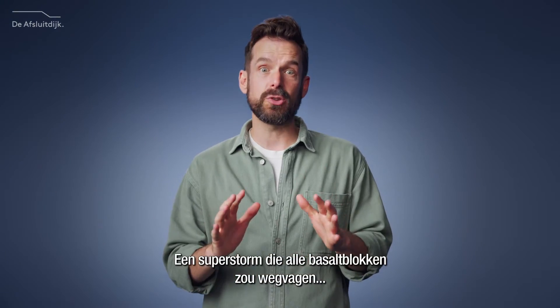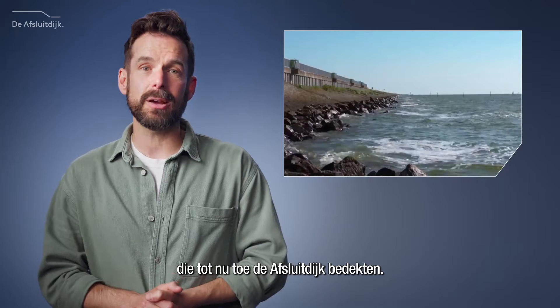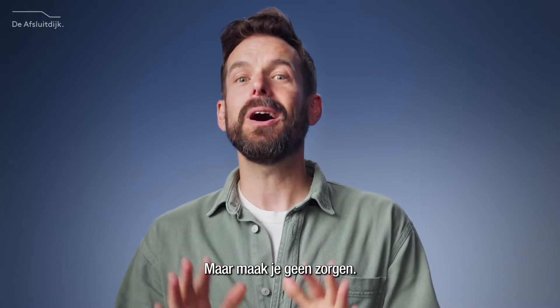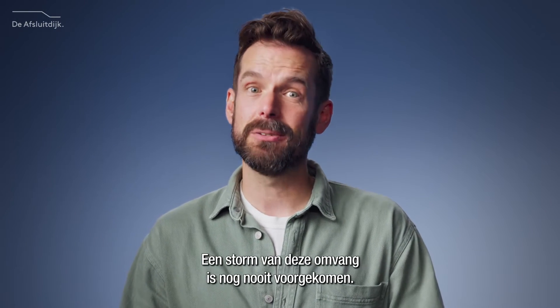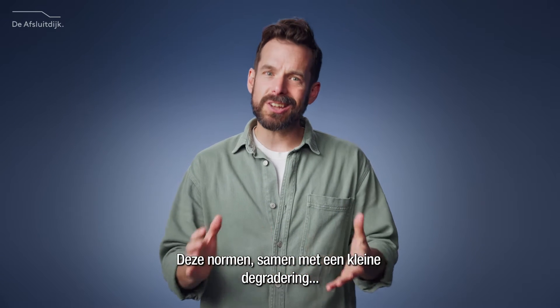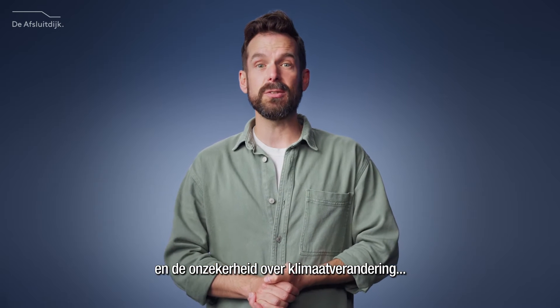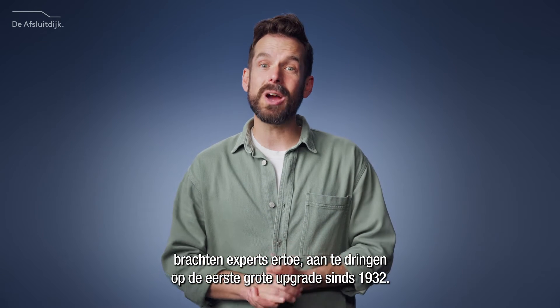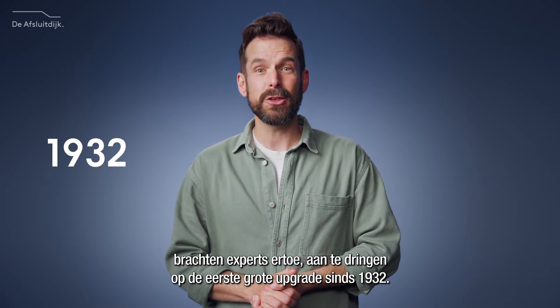We set our standards to withstand a mix of circumstances that only occur once every 10,000 years — a superstorm that would sweep away all the old basalt blocks that used to cover the Afslout dike like pebbles. But don't worry, a storm of this magnitude has never happened. Yet. These standards, coupled with a slight decay of the existing dam elements and the uncertainty of climate change, were the reasons why experts called for the first major upgrade since 1932.